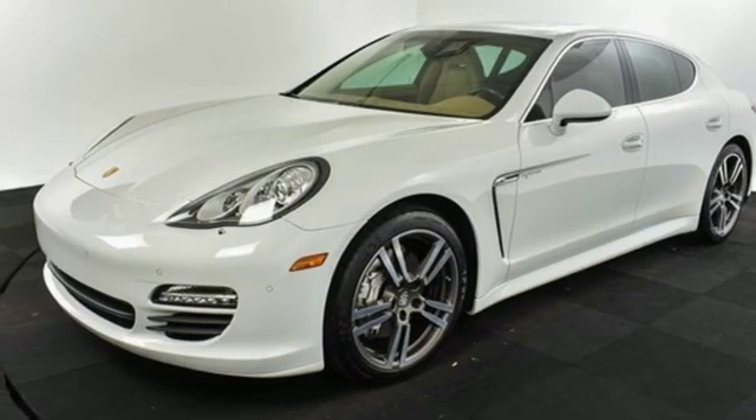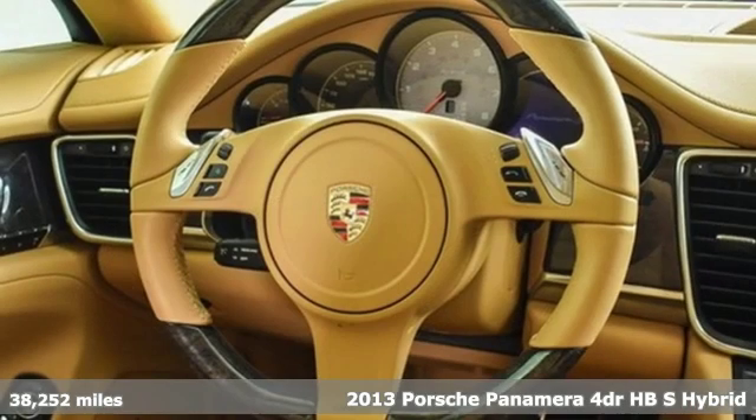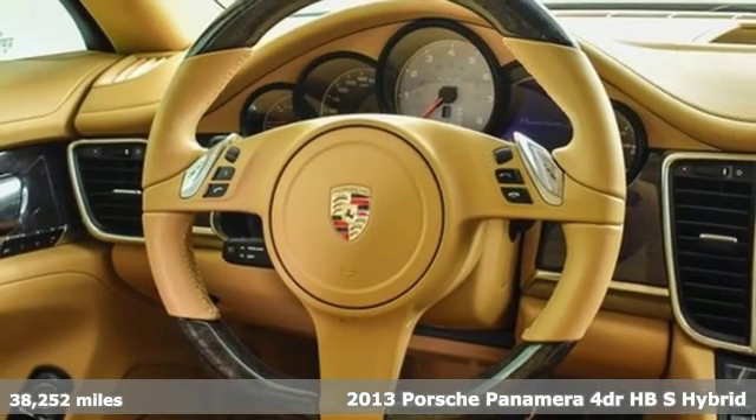It's a 2013 Porsche Panamera. There's no substitute for a Porsche.